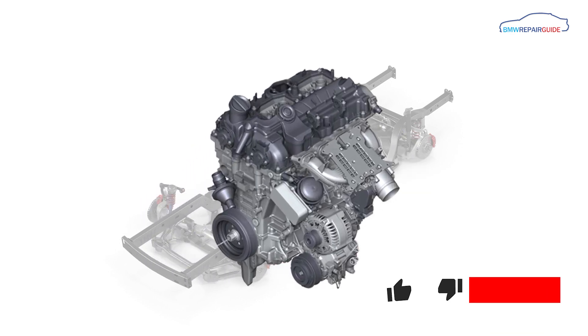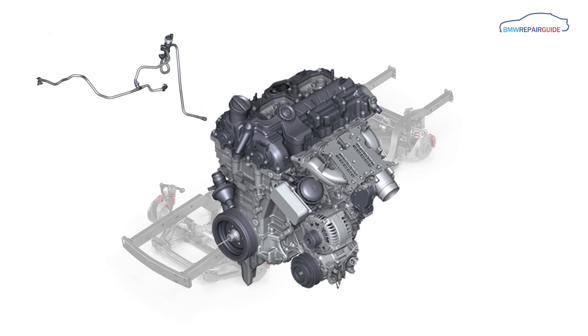Unfortunately there can be many causes for fault codes P0171 and P0174, making diagnosis often difficult for the home mechanic. The most common one is a vacuum leak allowing outside air to be sucked into the engine. These vacuum leaks can be caused by a variety of issues, the most popular being leaking intake manifold gaskets, leaking throttle body seal, or damage to one of the many engine vacuum lines.